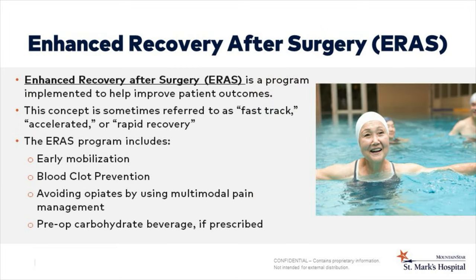Enhanced recovery after surgery, or ERAS, is what we use here at St. Mark's Hospital after surgery to help promote healing. This concept is sometimes referred to as fast-track, accelerated, or rapid recovery. The ERAS plan is specific to each patient under the direction of your surgeon. The recommendations are early mobilization or walking, blood clot prevention, avoiding opiates by using multimodal pain management, and a special carb-loading drink if prescribed by your doctor.